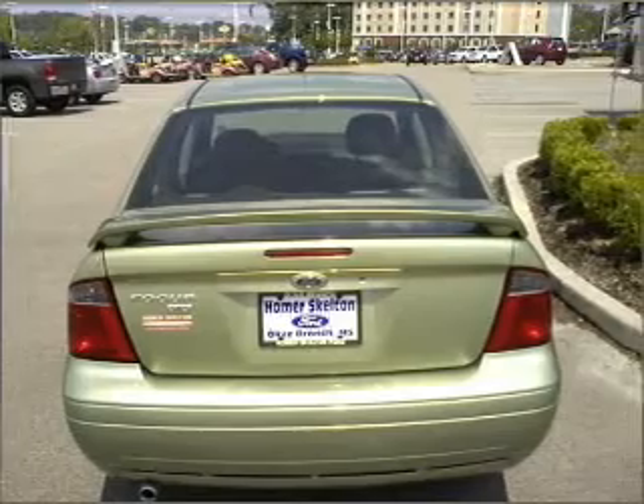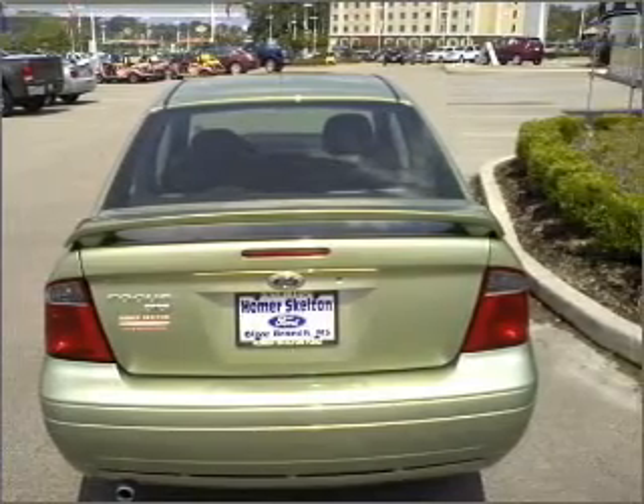With a reliable engine connected to a smooth shifting automatic transmission, premium wheels give a more luxurious look.